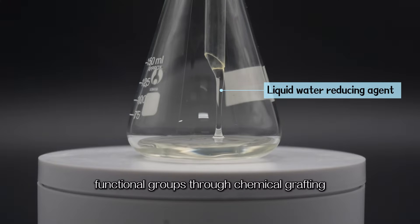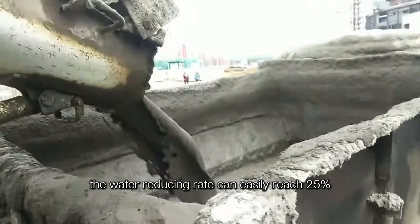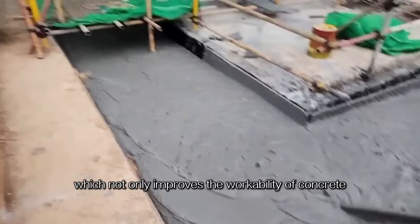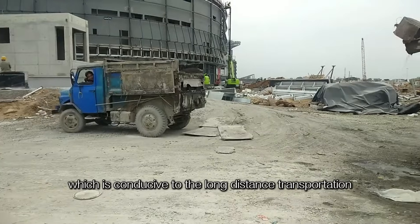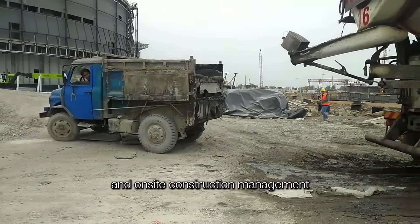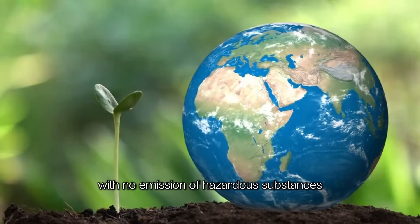The Liquid Water Reducing Agent takes polyoxyethylene ether as the base material and introduces multifunctional groups through chemical grafting. The water reducing rate can easily reach 25%, improving workability of concrete with good slump-resistant performance — conducive to long-distance transportation and on-site construction management — and it is environmentally friendly with no emission of hazardous substances.